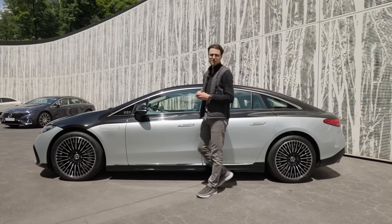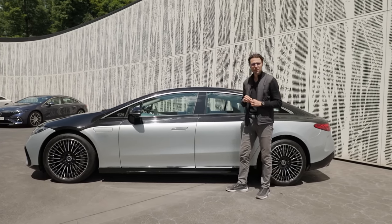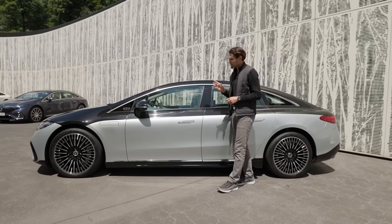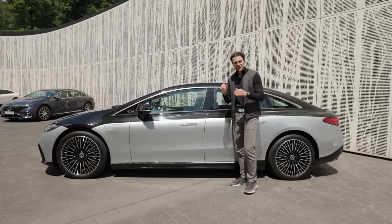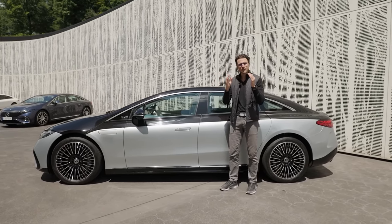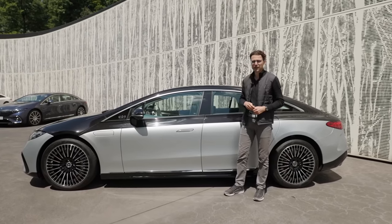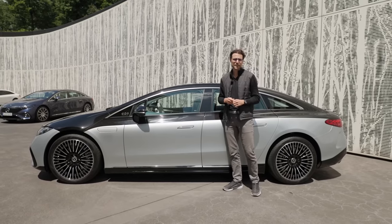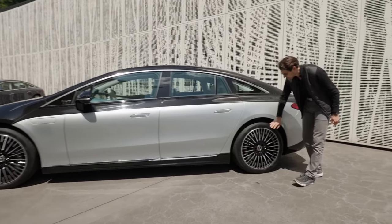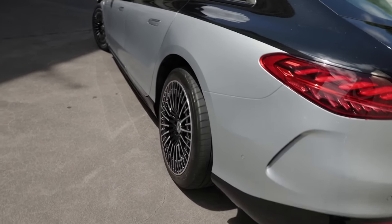I talked to the aerodynamics manager and he told me that when you reach a speed of 120 km/h - around 70 miles per hour - the share of aerodynamics in range capability is 50/50. So at that speed, 50% of how efficient the car is comes down to aerodynamics. Air suspension is standard, and even more special: 4.5 degrees rear axle steering is also standard.